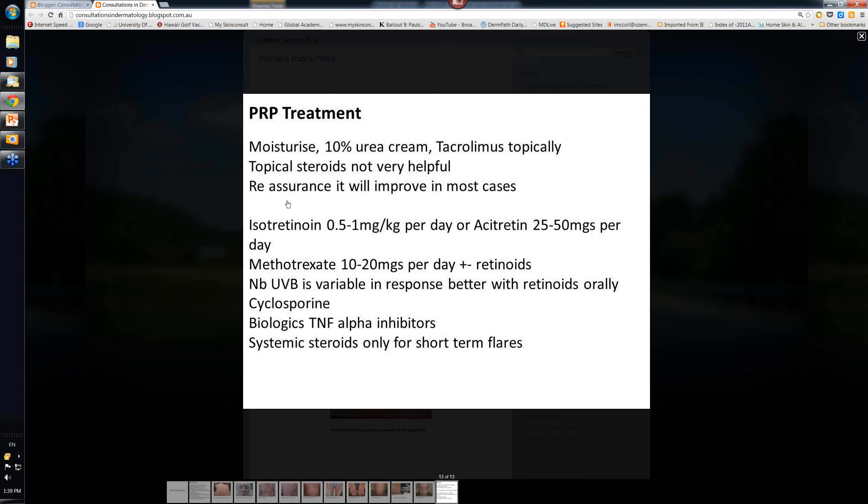The main thing is to reassure patients and explain the nature of the condition. Watch the elderly, especially if they get markedly erythrodermic - 60-70% of cardiac output can go to that red skin, which can tip some of them into cardiac failure. Also, if they lose a lot of scale and get hypoalbuminemia, that reduces the osmotic pressure of plasma proteins, so they don't reabsorb fluid from the postcapillary venules and can get peripheral edema.